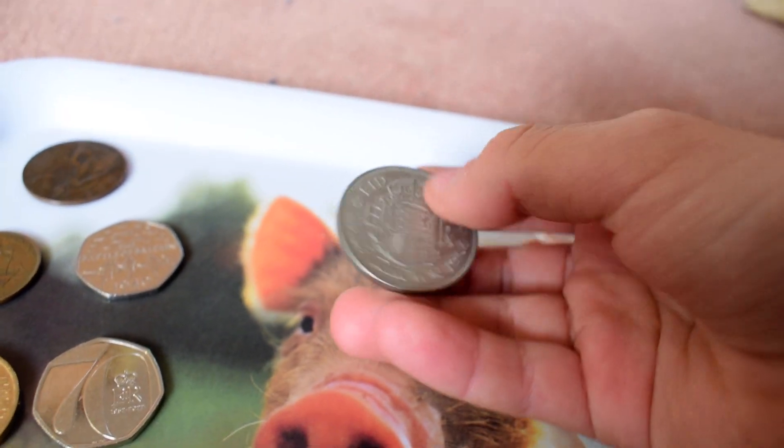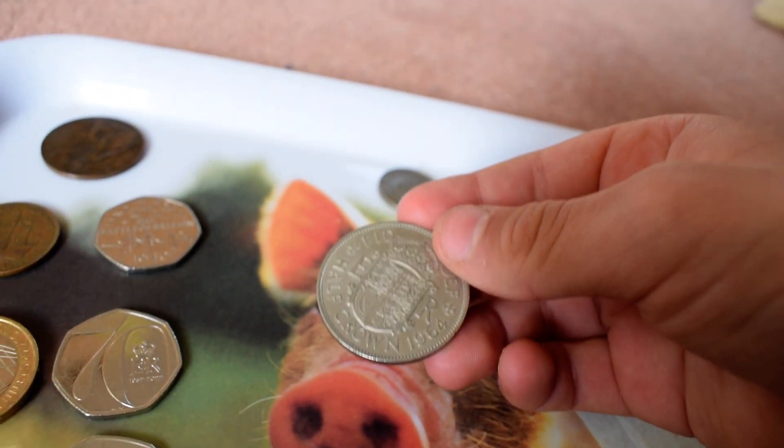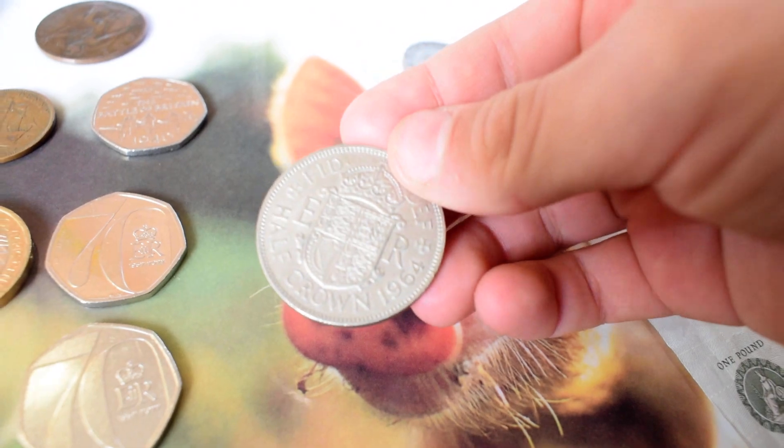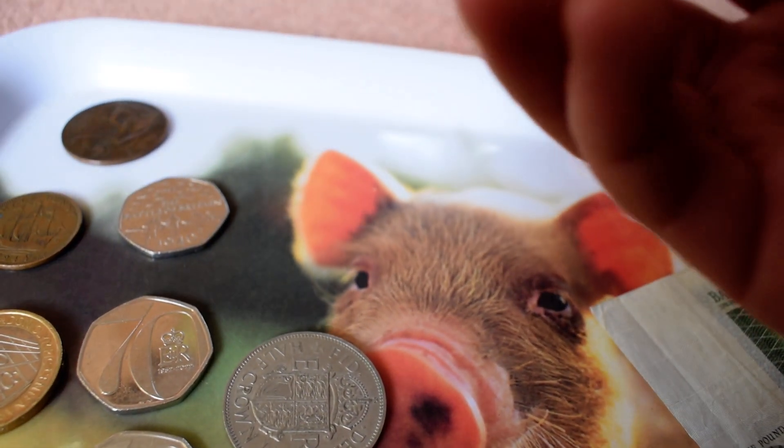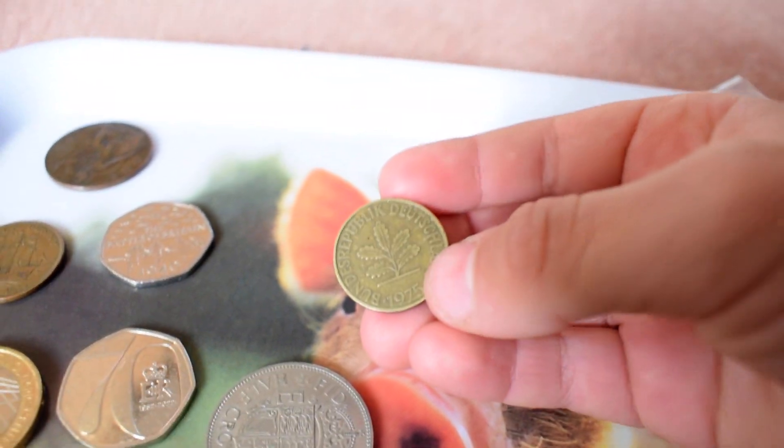Here we have a 1964 English half-crown, and a 10 pfennig — Deutschland, Germany.